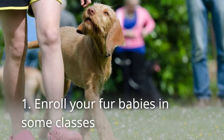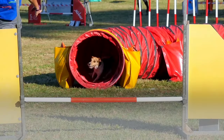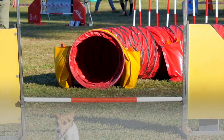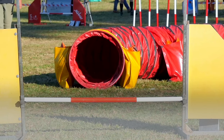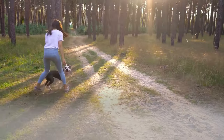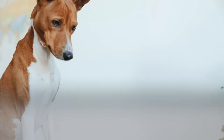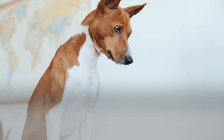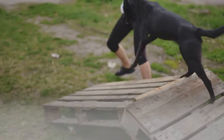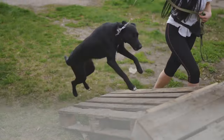1. Enroll your fur babies in some classes. Owners can do so much with their pups. There's a variety of courses that dogs can take: obedience class, agility class, and scent detection, to name a few. Owners can check out which classes they and their fur baby enjoy the most and even join in on the fun. It's not only a way for their dogs to burn some of that energy off, but it's also a fantastic way to form an even stronger connection. Although this might be expensive, dog parents will always know that it's worth the money, especially if they don't have the time to train their own dogs themselves.